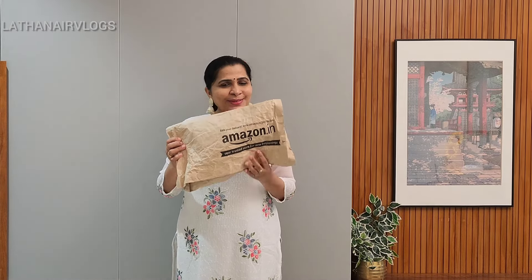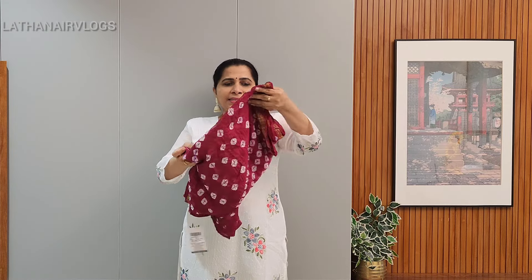Hi guys! Amazon is not going to do this package. Here is a one-minute look. The maroon color is a brand new design.